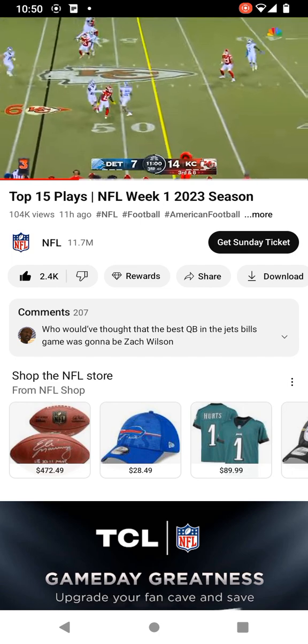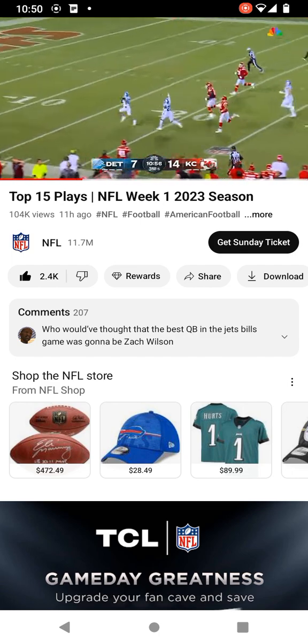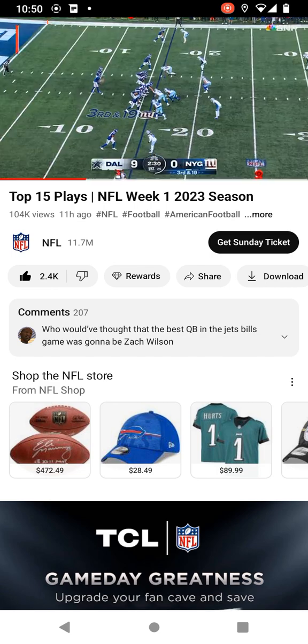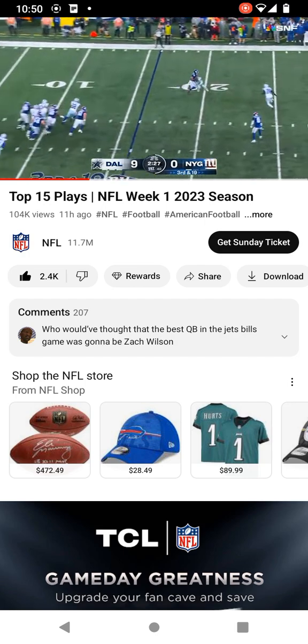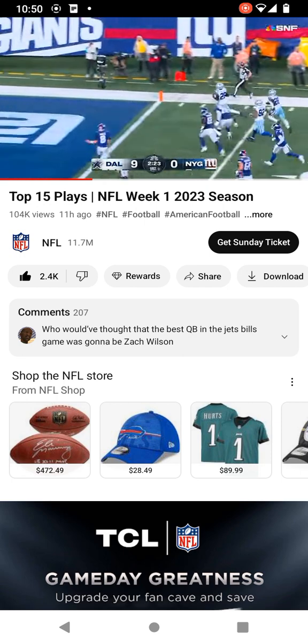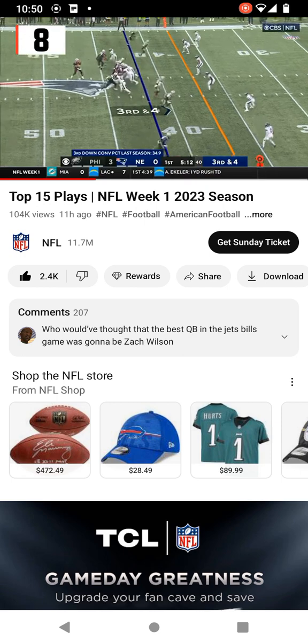Mahomes throws the cross and it is intercepted off a deflection — Brian Branch, the rookie, ties the game with his first NFL touchdown! Third and nineteen: Jones gets it out, Barkley got hit on a bubble route, the ball flies right into the hands of Deron Bland for a touchdown. A lot of empty formation trying to tire out the d-line.